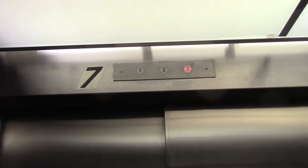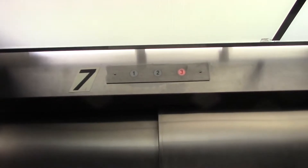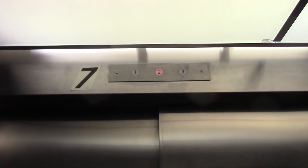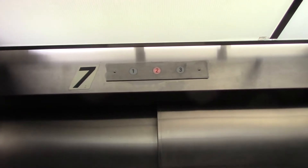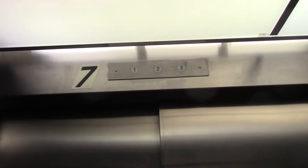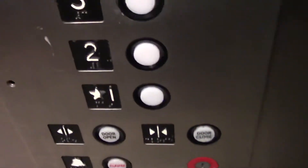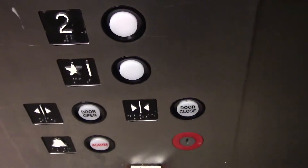And it's elevator number seven. And I like the immediate door close.